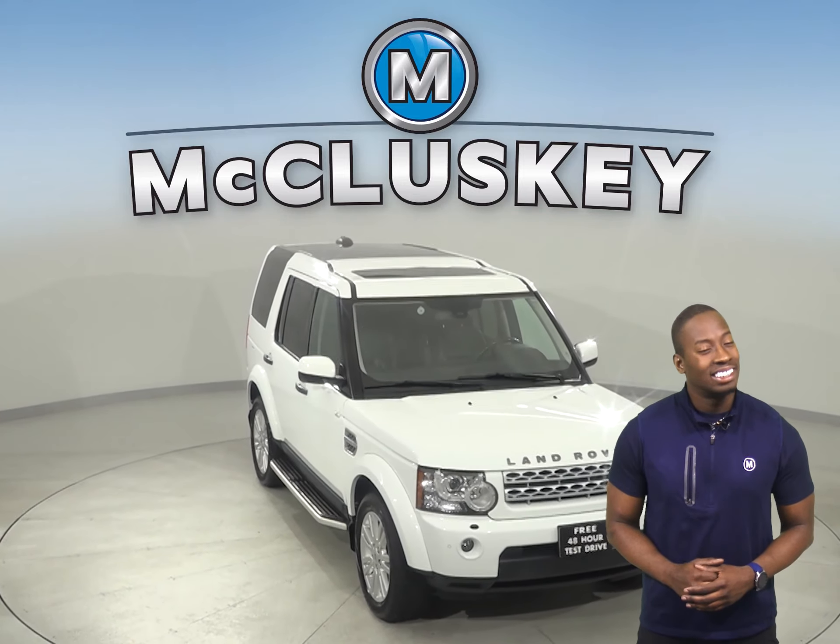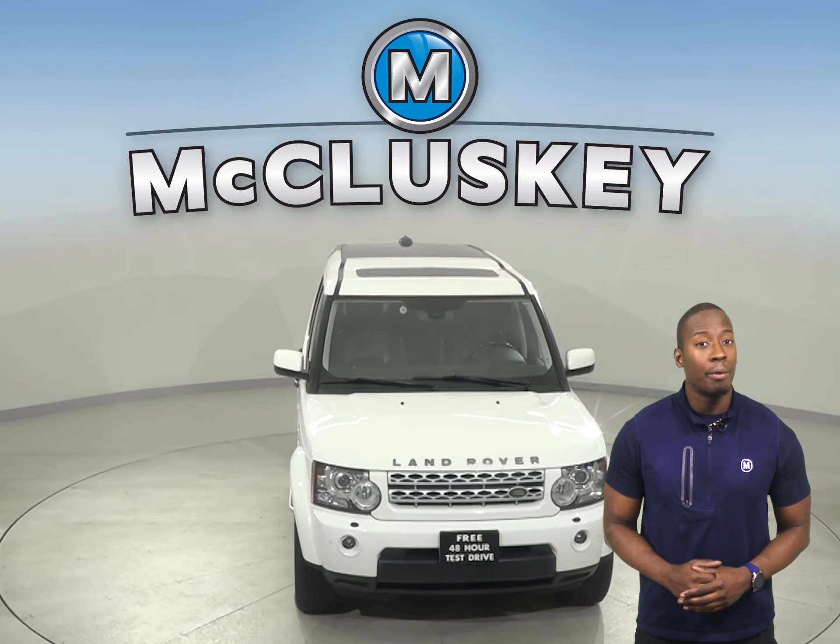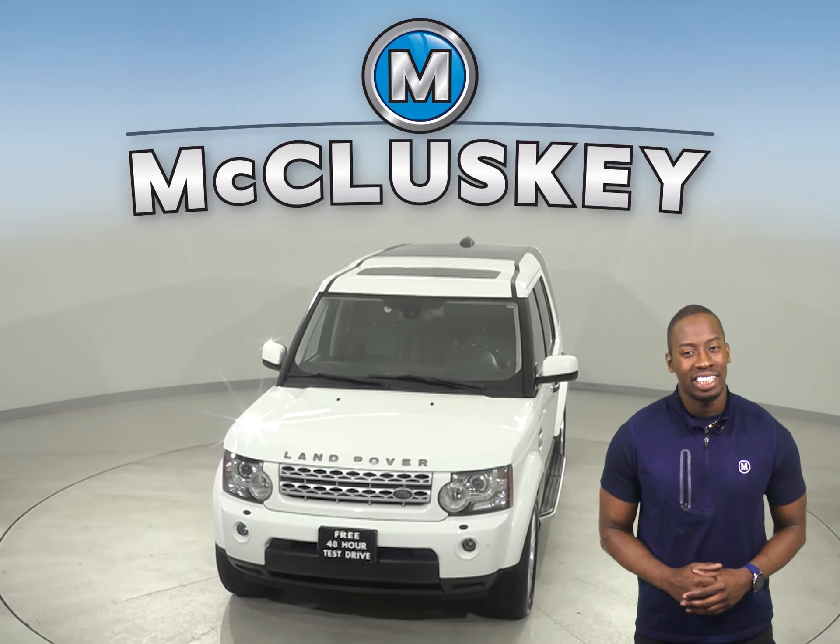Come on down today and take this vehicle out on one of our free 48-hour test drives.